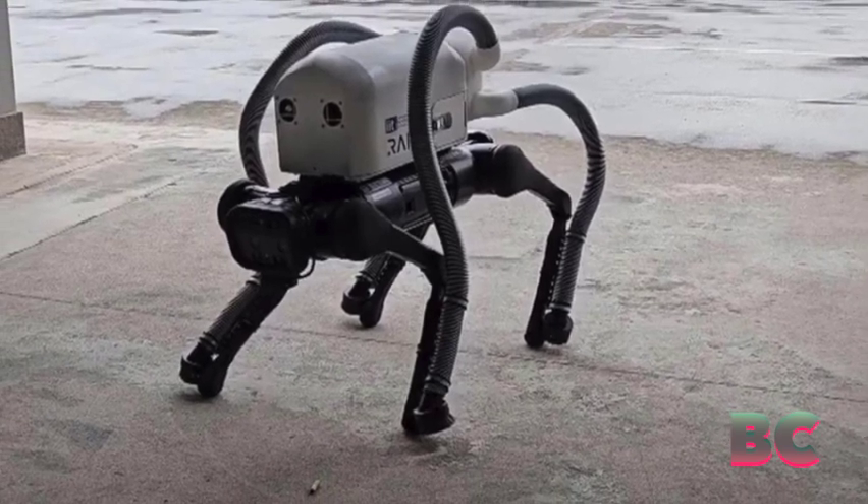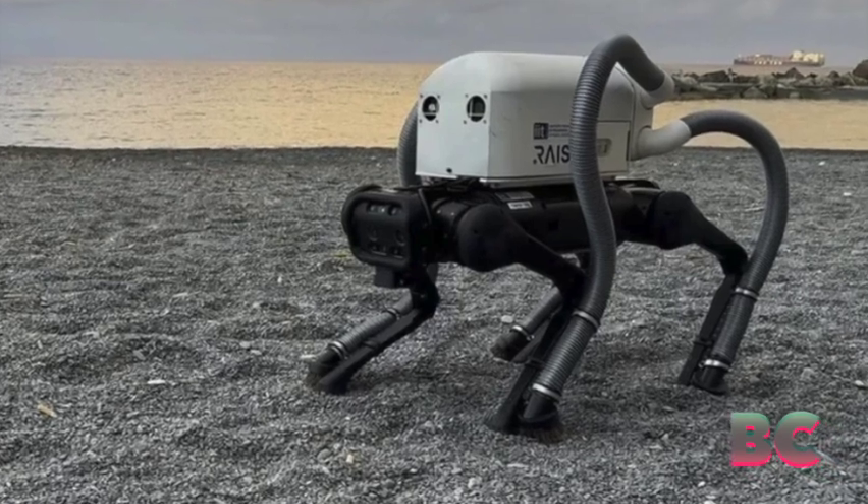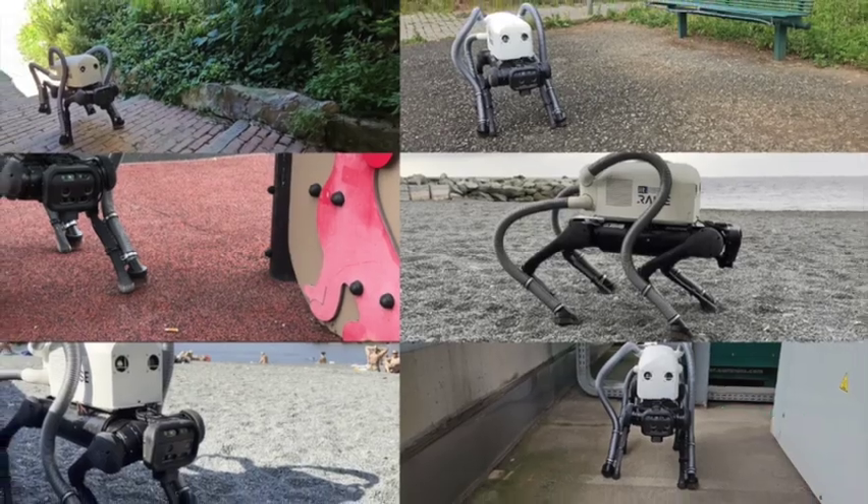Beyond litter collection, Vero's technology could be adapted for various tasks, such as crop management or infrastructure inspection, showcasing its versatility in robotics.